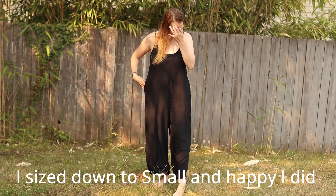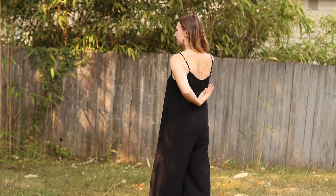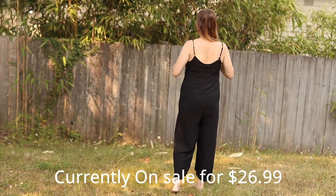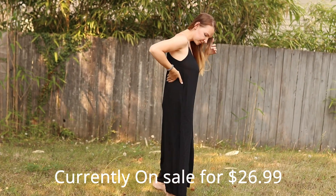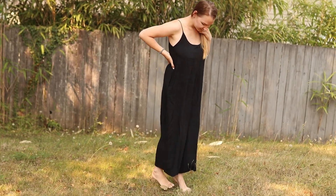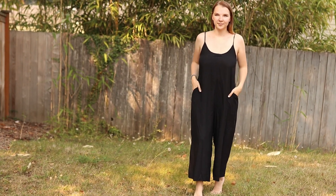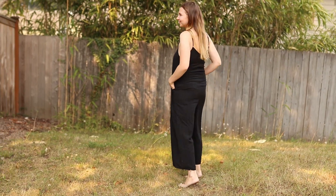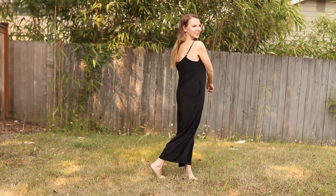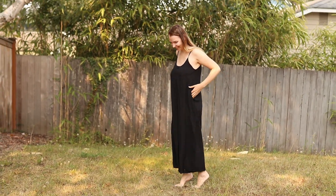This is actually the Amazon dupe that I found for the jumpsuit, and I love this so much. I returned that one and I bought this instead. I love that it doesn't hug my belly — it's loose, it's flowy, it's really light, and it just looks flattering. I can wear it with heels, I can wear it with sneakers, dress it up or dress it down. It's lovely.